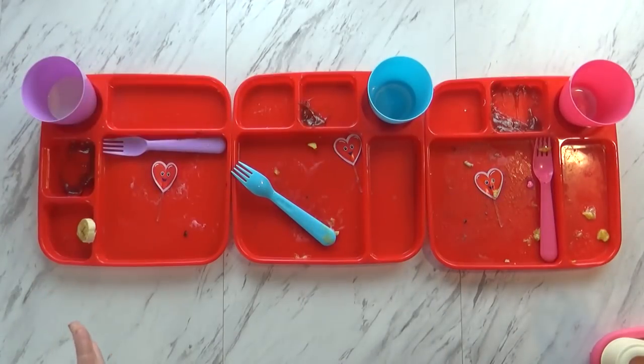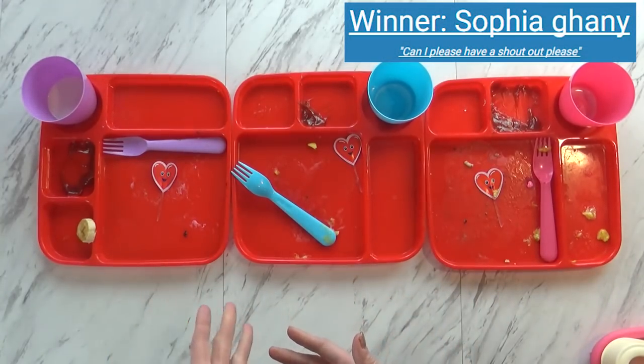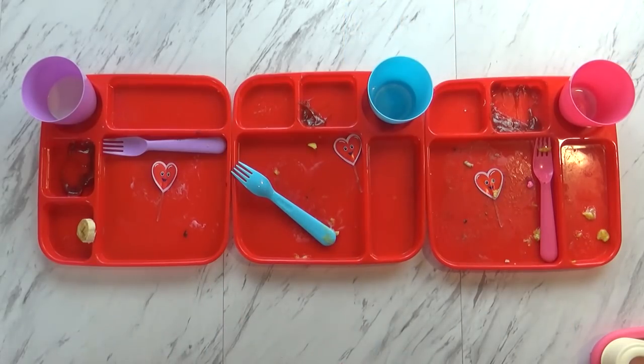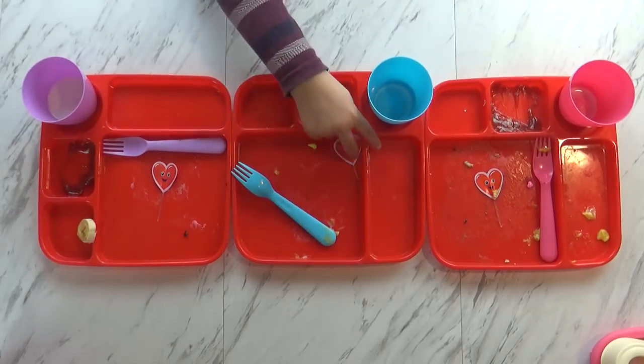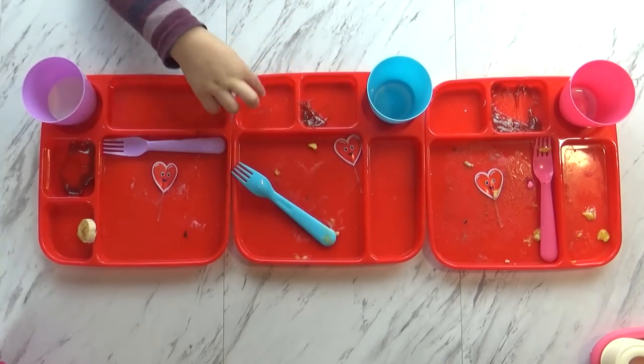Okay guys, breakfast time is over and you can probably tell they did really well today. Lily did end up sharing some of her eggs with the other kids. What was your favorite part? The cinnamon roll and the eggs — the cinnamon roll, the eggs, the milk, and banana. Lily's least favorite was the eggs — she wasn't a super big fan. Oh well.